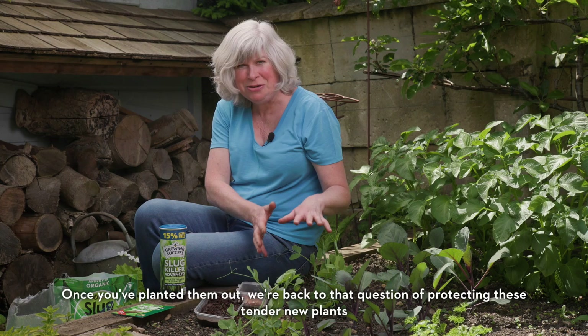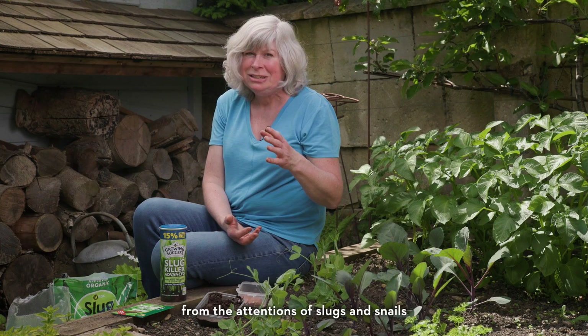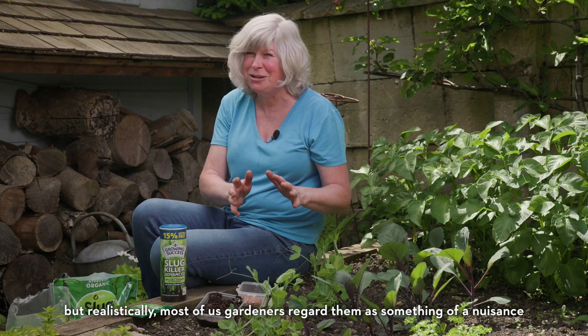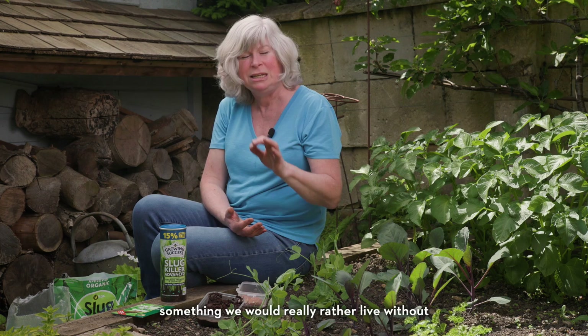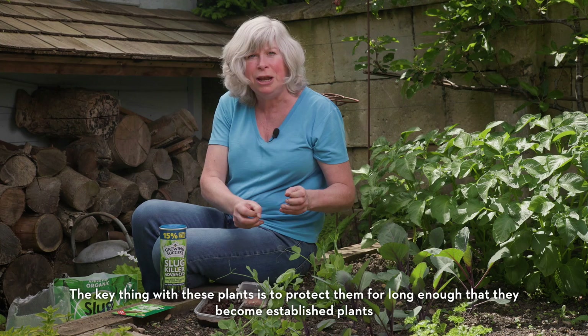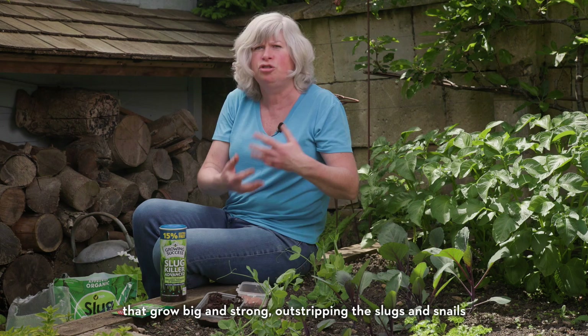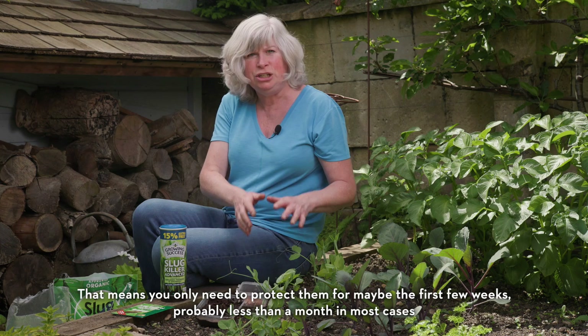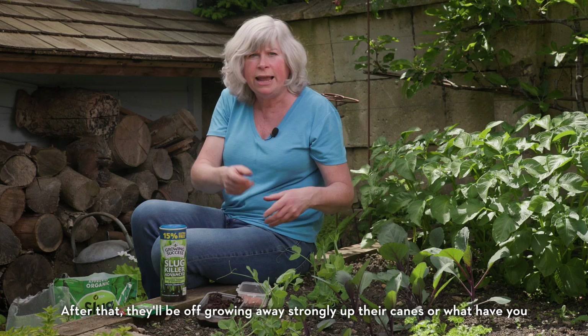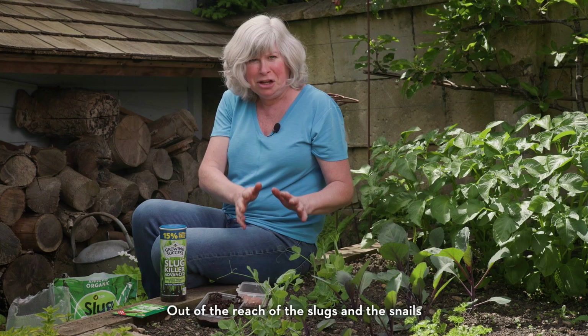Once you've planted them out, we're back to that question of protecting these tender new plants from the attentions of slugs and snails. Although many slugs and snails also do good work in the garden by helping things to decompose, most of us gardeners regard them as something of a nuisance. The key thing is to protect the plants for long enough that they become established and grow big and strong, outstripping the slugs and snails. That means you only need to protect them for maybe the first few weeks — probably less than a month in most cases — after that they'll be growing away strongly up their canes, out of reach of the slugs and snails.